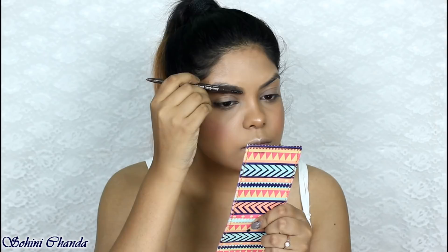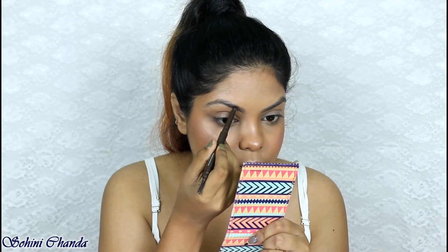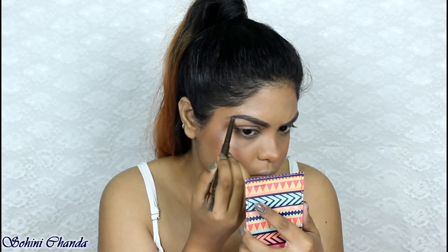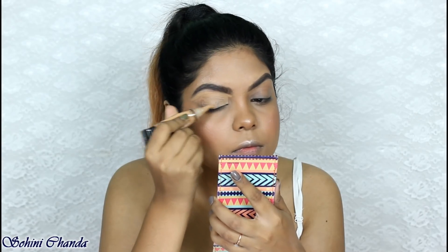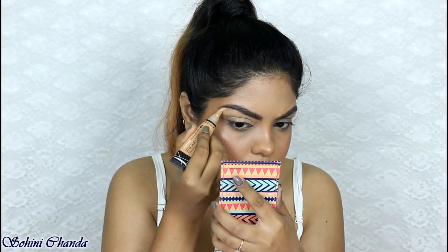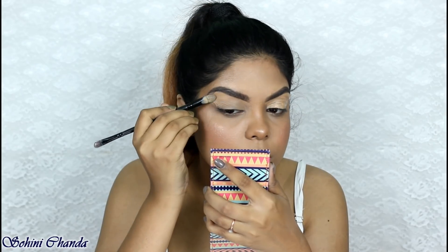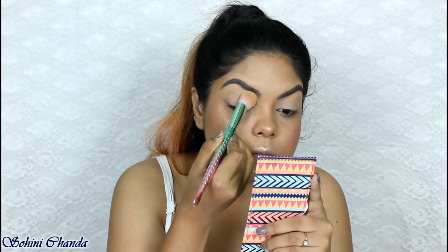For my brows I'm using the NYX Brow Definer, and to set my brows I'm using the NYX Eyebrow Mascara. Then I'm concealing my eyelid and carving out my brows so they look clean and sharp, and setting my eyelid with the same powder.